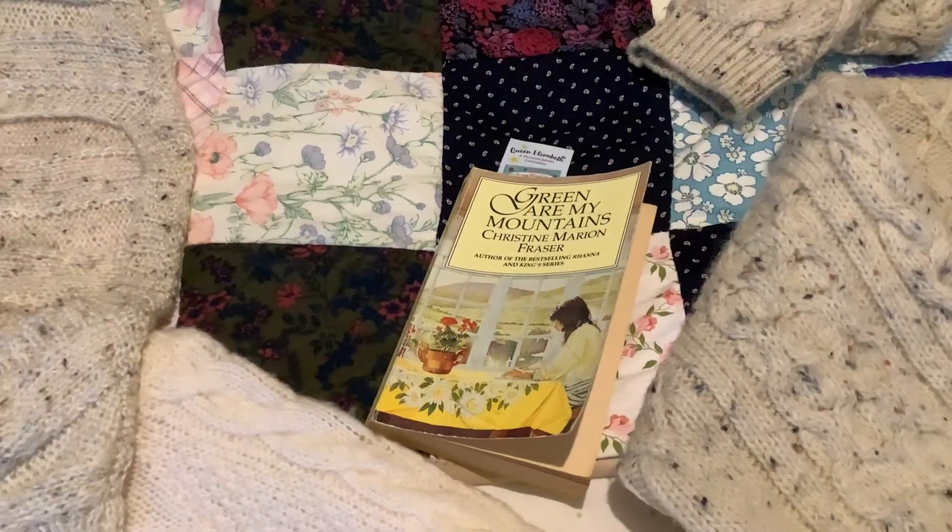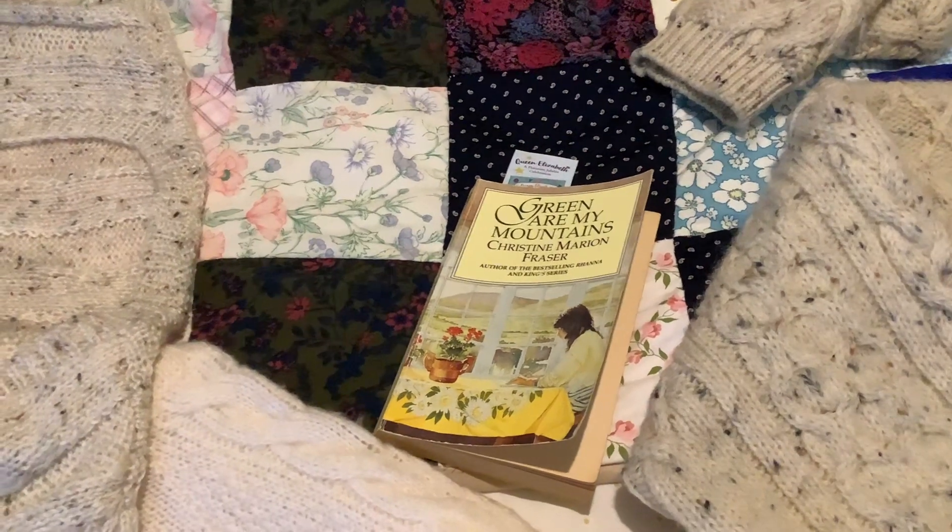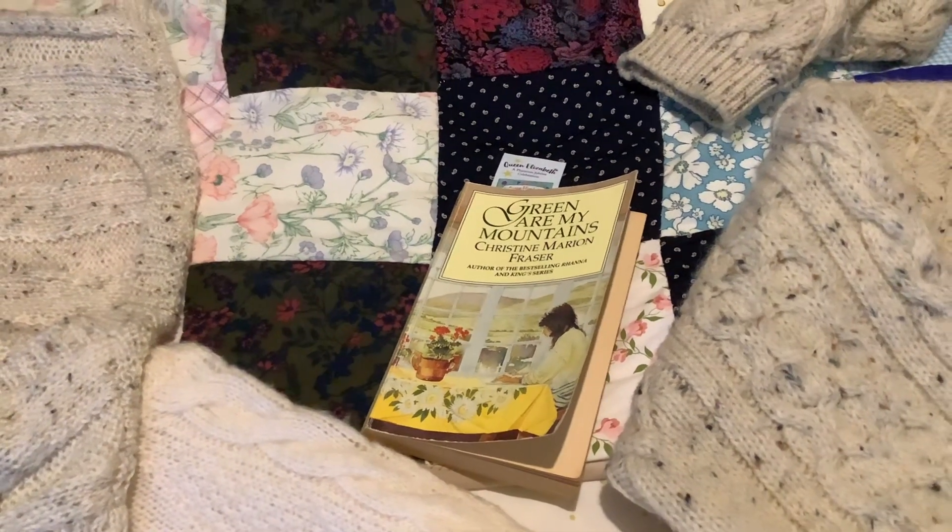Just thought I'd share those little bits with you. I've got all these out of the cupboard — whether I can get them back in or not is a different matter. Bye!